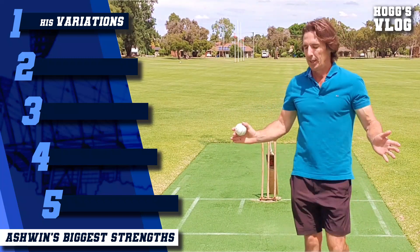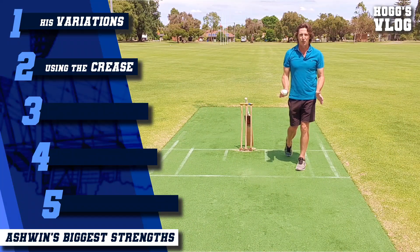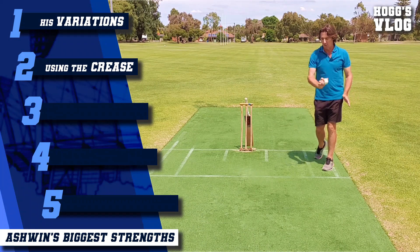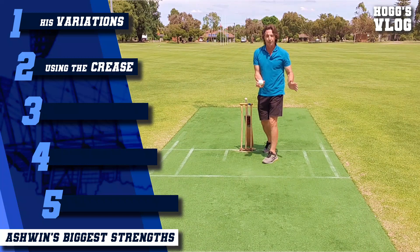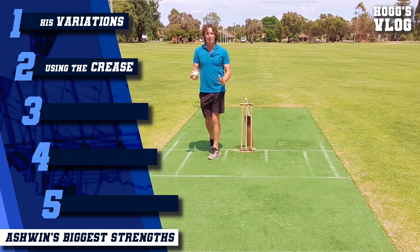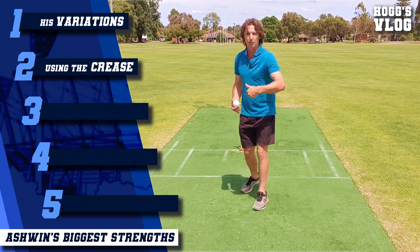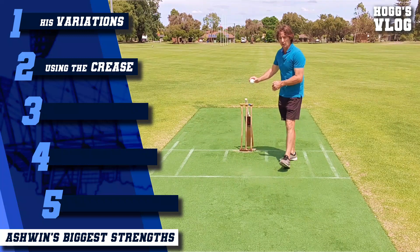The next ingredient is his utilization of the crease. He'll bowl the majority of balls from a comfortable position out of the crease, but he's prepared to go wider at the crease, changing the angle and changing the turn. He also comes close to the stumps, creating different angles from over the wicket. And he's prepared to come around the wicket as well, just to change up those angles and change up the batsman's footwork and the way he wants to approach facing Ashwin. Very smart with the way he utilizes the crease.